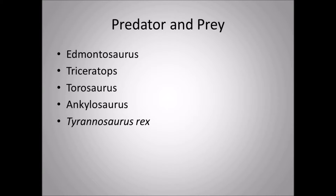The predators and prey around Dakotaraptor included Edmontosaurus, one of the last duck-billed dinosaurs of the Late Cretaceous, as well as Triceratops and Torosaurus. Ankylosaurus was also present. Dakotaraptor would not go after the adults of armored or horned dinosaurs — it would target juveniles, adolescents, or injured individuals. The iconic predator sharing Dakotaraptor's world was of course Tyrannosaurus rex, which was much larger than Dakotaraptor.